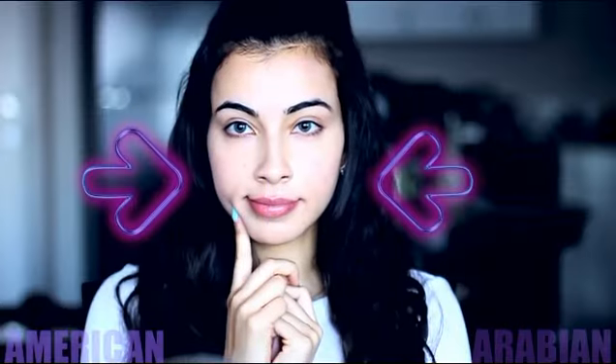You guys probably maybe have a different opinion. But yeah, let's just get right into the video. So I'll be putting the American makeup on my left side and the Arabian on the right.